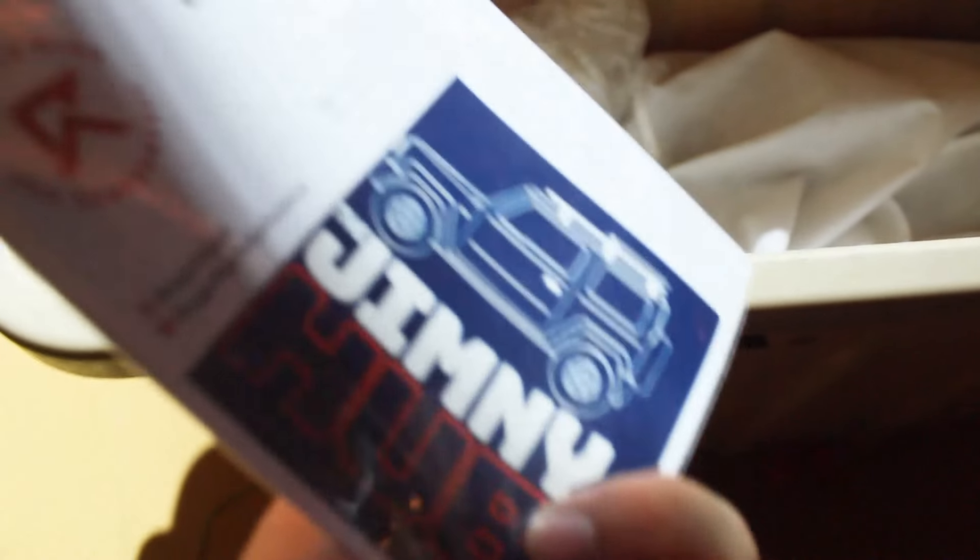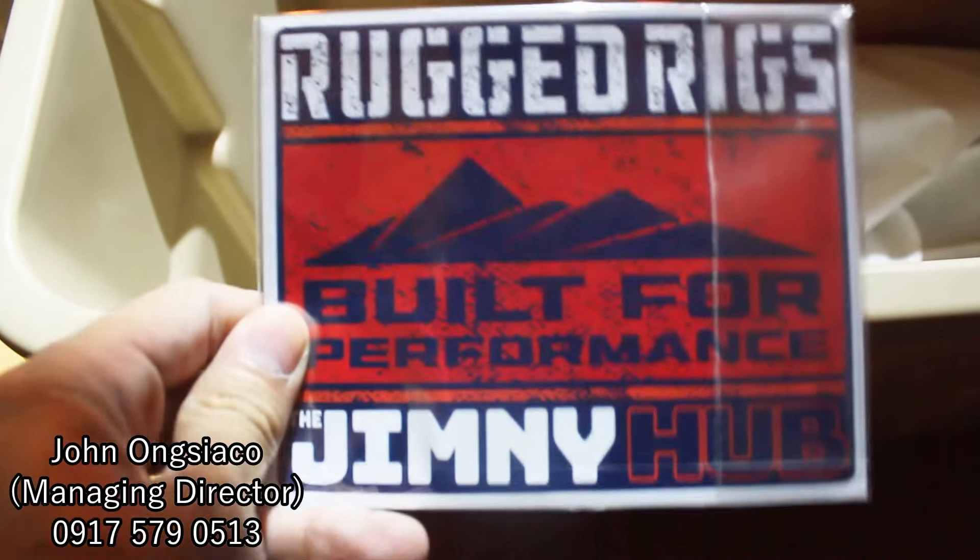Special thanks to Rugged Rigs and Sergeant — they're the ones who collaborated with Suzuki Philippines to dress up this Jimny Hub special. Hit them up if you want your Suzuki Jimny to be dressed up like this, both the five-door and the three-door model.